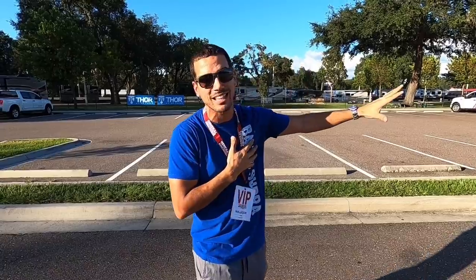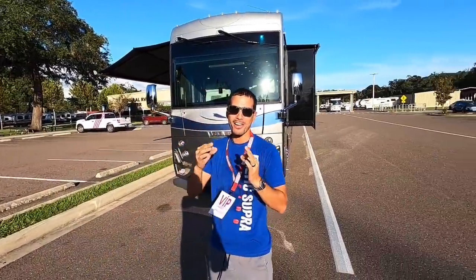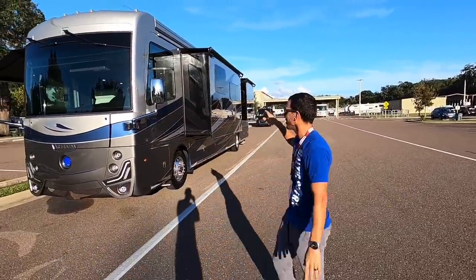We never thought we would have something like this. We may or may not have gone overboard, but we love this thing. Check out our 2021 Holiday Rambler Armada 40M. This thing is beautiful — take a look for yourself.